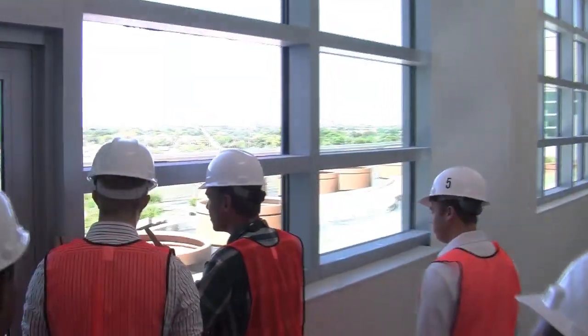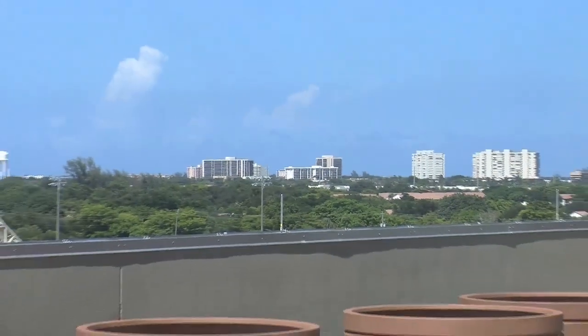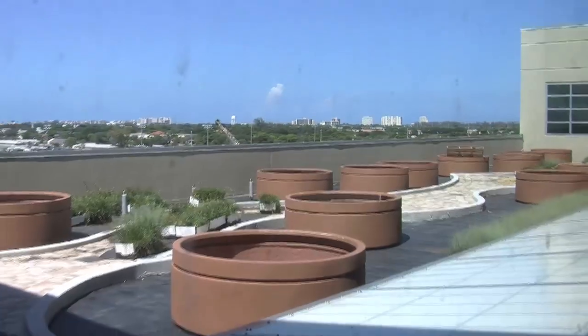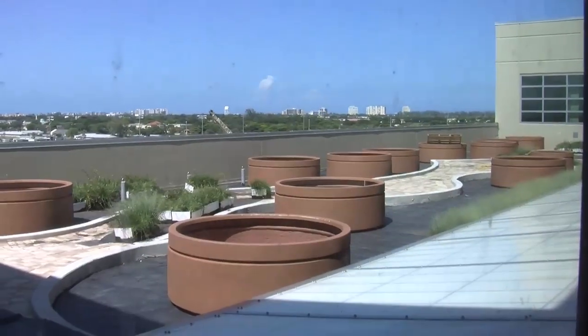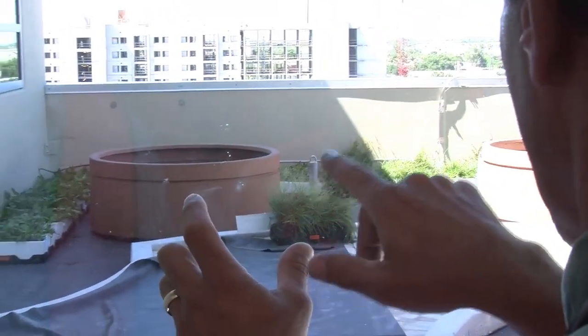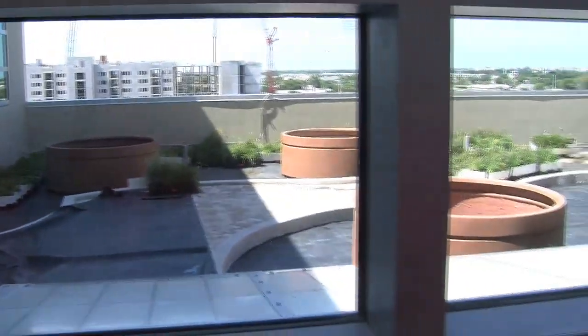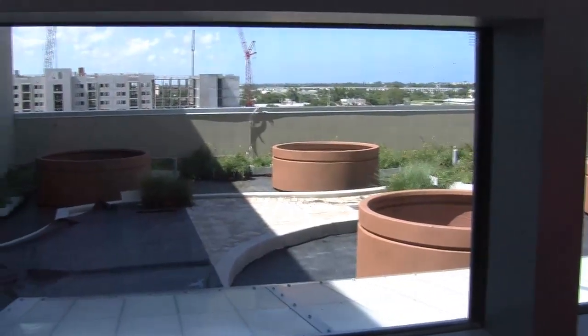If you look to the left there, you see a lot of the plants are in these little crates. Those little crates are designed as a system where they put them in place like puzzle pieces, and that's how the roof will grow. The big pots will have big trees, and the small stuff will be in those little crates. This whole area gets irrigated with reclaimed water, like we talked about.